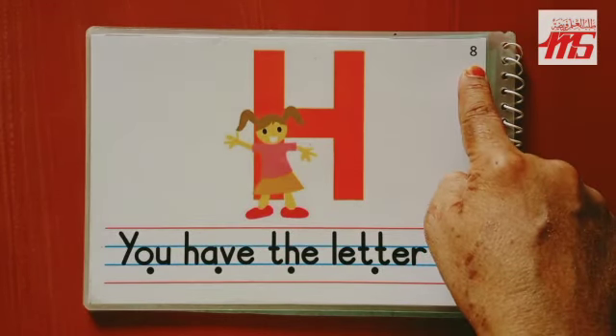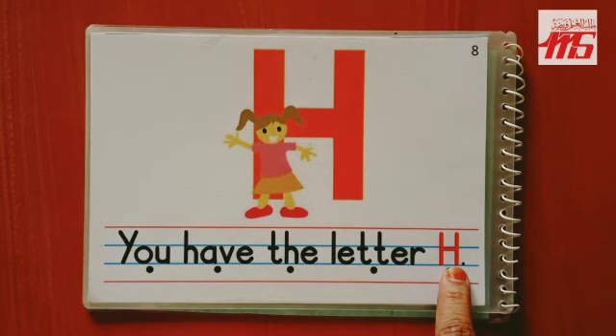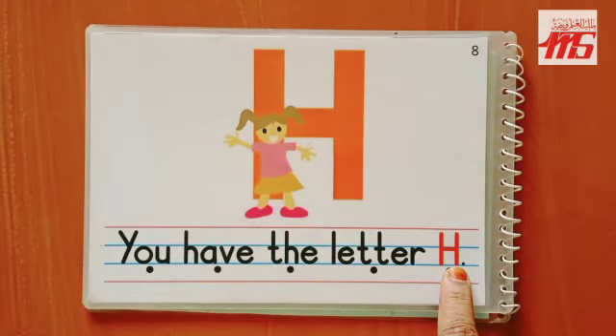Page number eight — wow, we have reached the last page! Start reading. H. H says 'h.' Wonderful children, you all have been reading very nicely. Keep practicing!